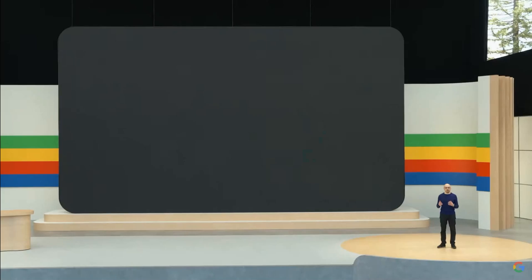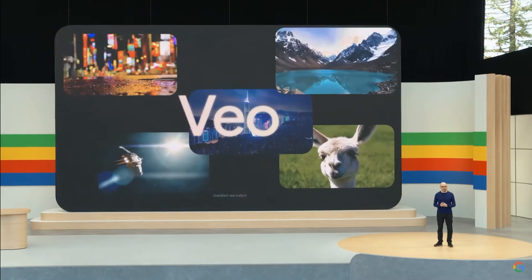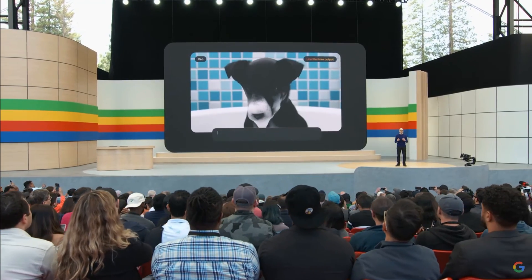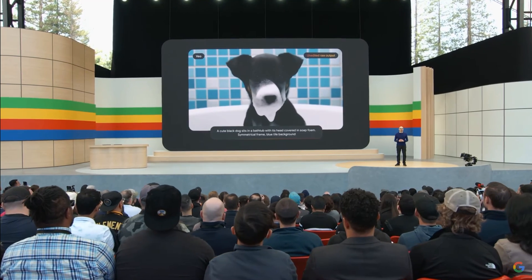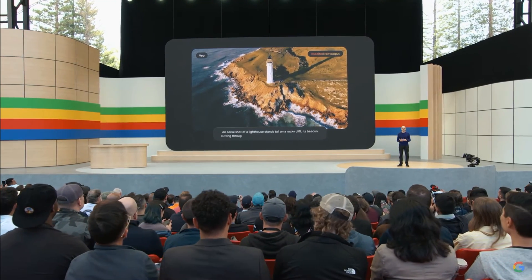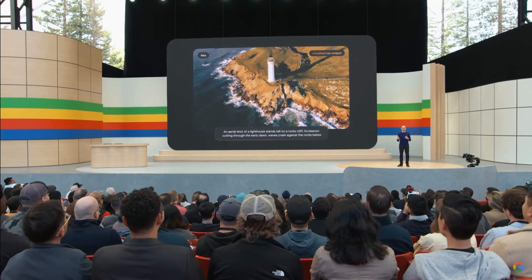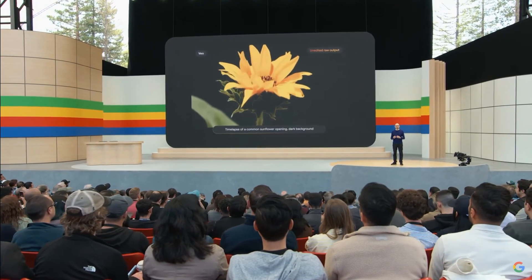Today, I'm excited to announce our newest, most capable generative video model, called Veo. Veo creates high-quality 1080p videos from text, image, and video prompts. It can capture the details of your instructions in different visual and cinematic styles. You can prompt for things like aerial shots of a landscape or a time lapse, and further edit your videos using additional prompts.